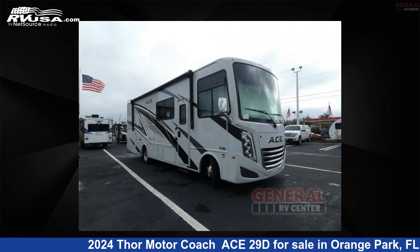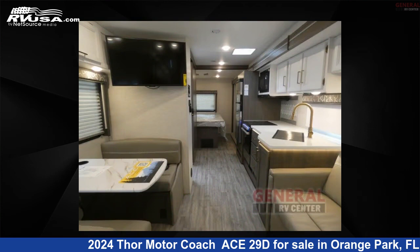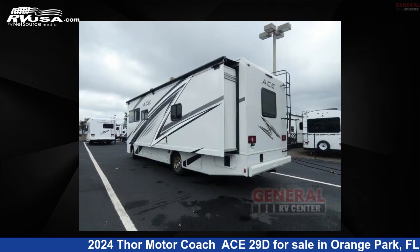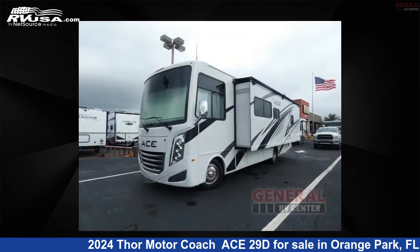This 2024 Thor Motor Coach ACE29D is a Class A RV. It is located in Orange Park, Florida, 32073, and is offered for sale by General RV Center. Click the link in the video description to visit RVUSA.com and see more photos as well as the current price.